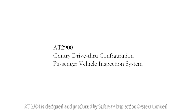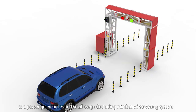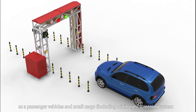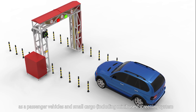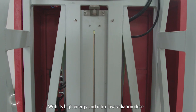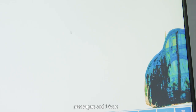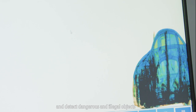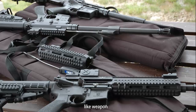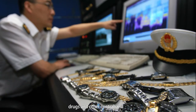AT2900 is designed and produced by Safeway Inspection System Ltd as a passenger vehicles and small cargo including minibus screening system. With its high energy and ultra low radiation dose, it helps to scan vehicles with passengers and drivers and detect dangerous and illegal objects like weapons, explosives, drugs and other contraband.